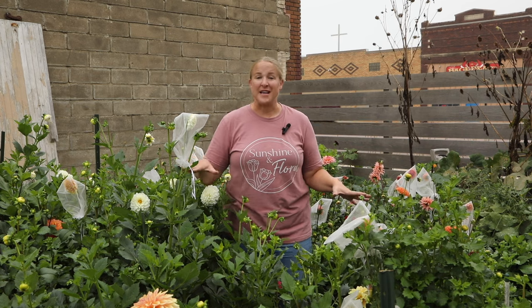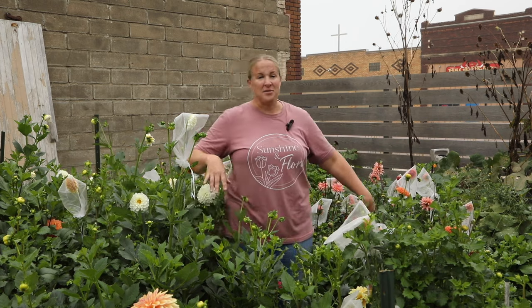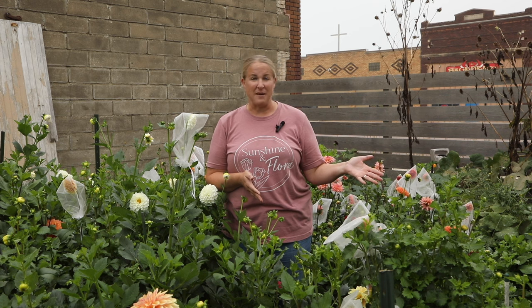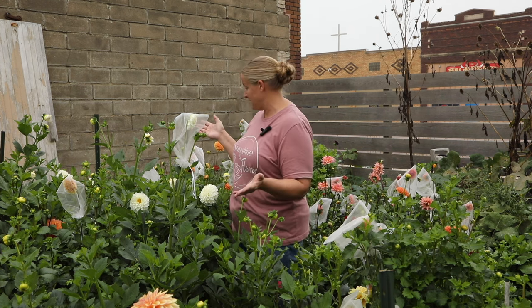I have dahlias planted in two different places this year. This patch is outside in my fenced-in garden and I have three rows of dahlias here — they're absolutely covered in blooms. September is definitely the month for dahlias here in northwest Iowa. I just finished up with my biggest market of the year this last weekend where I took 55 jelly jar arrangements. I sold maybe 10 or 12 the day before — so 67, 68 arrangements that had dahlias as the focal flower. You would never know that I completely clipped this patch last week; it is just really coming into bloom.